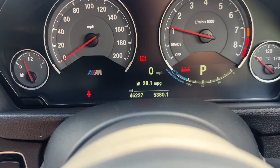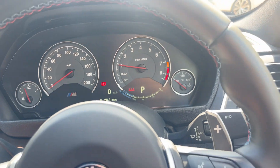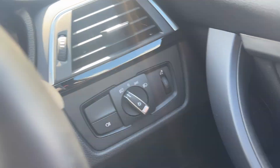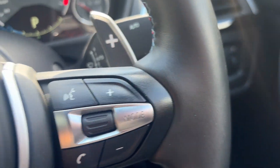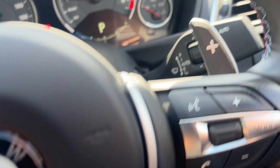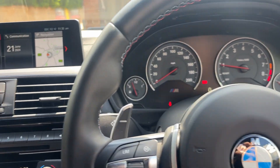Nice low mileage car — 46,227 miles. All the usual toys one would expect: auto lights, auto wipers, cruise control with speed limiter, and paddle shift on either side of the steering wheel. Absolutely fantastic. Gorgeous sounding thing. I do love the fact that BMW have gone back to a straight six in their M cars of this size now.